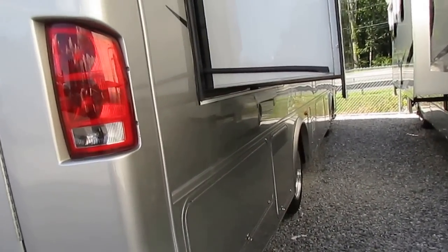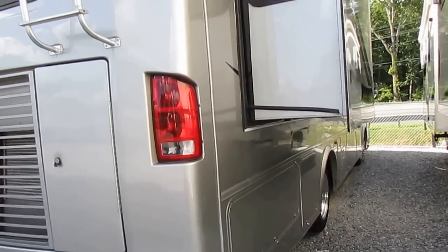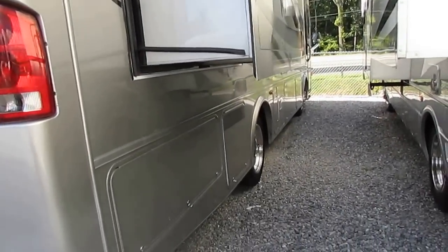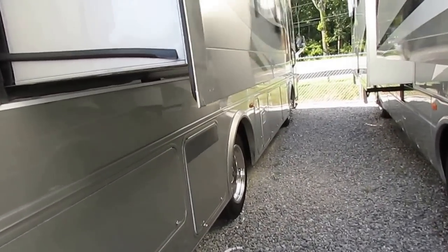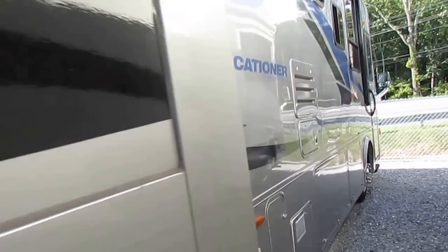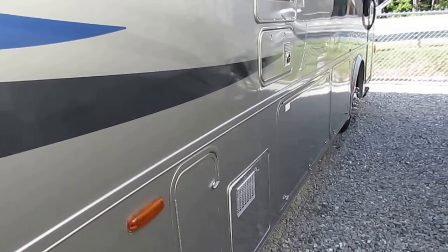Both slide outs have awning toppers. 34 and a half feet long — this is a very easy to drive and park Class A in beautiful condition. It's got full basement storage, four seasons model, central vacuum cleaner, power step, power awning. A lot of nice features, especially for this price range for this year model.